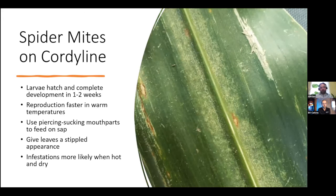Spider mites are another very common problem with tropicals. This is an example of spider mite damage on cordyline, one of the most tasty treats for spider mites. They hatch and complete their development in one to two weeks, with much more rapid reproduction during warmer periods. You're going to see the infestations more in warm and dry periods — mites don't tend to like high humidity and high moisture. They use a piercing, sucking mouthpart to feed on the sap of the leaves, which gives the stippled look you can see in the photo.